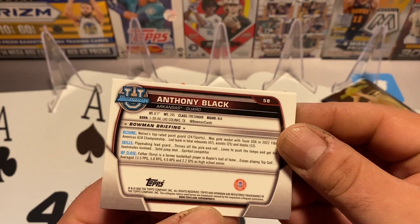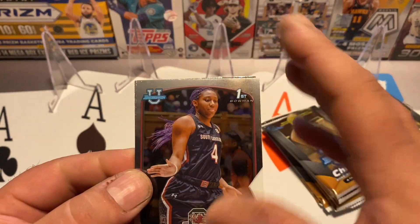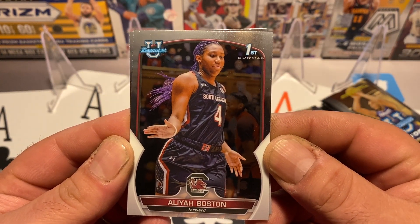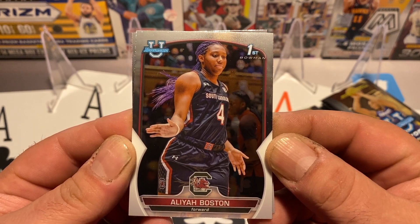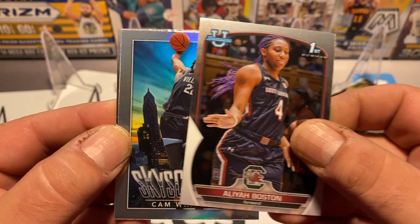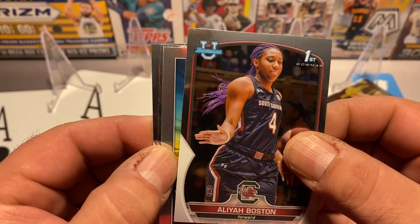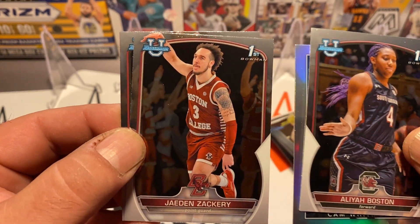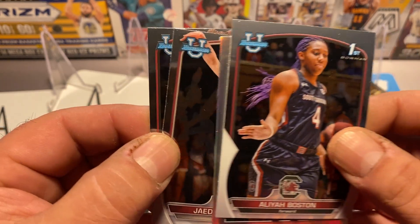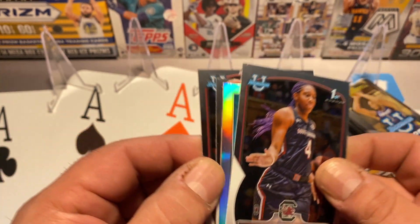There's the back of the cards. I'm familiar with Bowman from opening baseball, so we've got the same look of the cards here. Got a First Bowman of Alia Boston — very nice, good one to get. Skyscraping Cam — nice. Jaden Zachary, he's out of Boston College, and Anthony Black out of Arkansas. Some nice cards there.